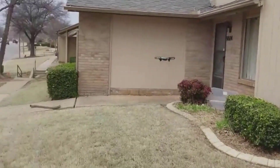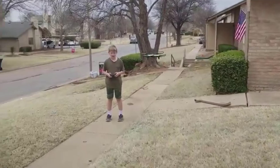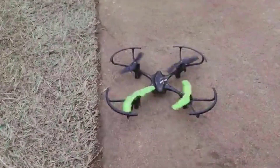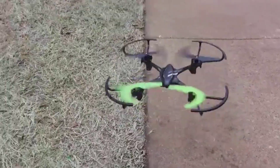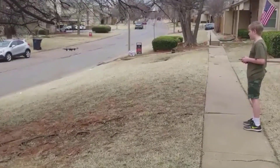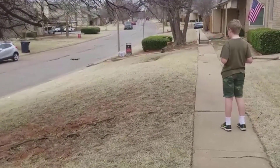Its compact dimensions of 14 by 3 by 12 inches and lightweight build of 1.25 pounds make it easy to handle. With a focus on flexible assembly and flight control, this drone is ideal for those looking to explore aerial stunts and adjust their flying experience according to personal preferences.